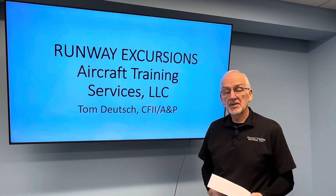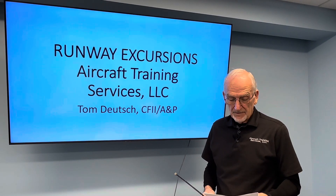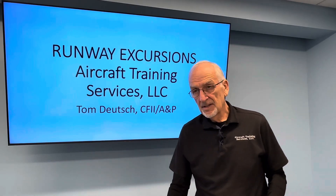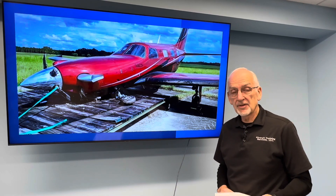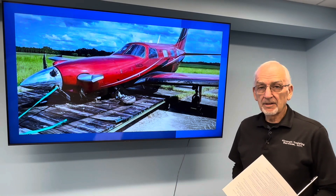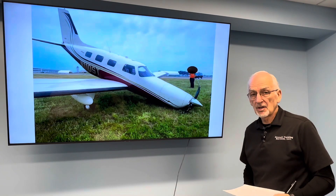The topic I want to talk about this morning is the runway excursion issue in the entire line of PA-46. We've had way too many runway excursions in this aircraft for the number of aircraft that are in the fleet. The turbines, the Meridians, the M500s, M600s seem to be the worst offenders; however, all the PA-46 line is problematic in this area. This is an example of a Mirage that had a runway excursion and a subsequent nose gear collapse.